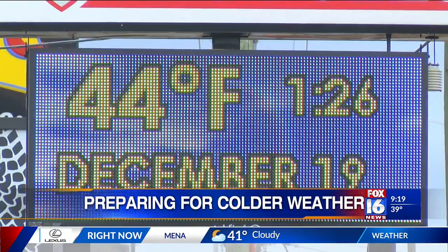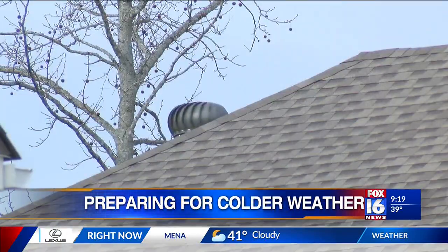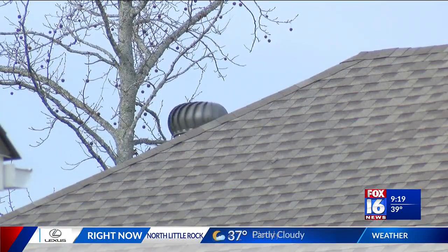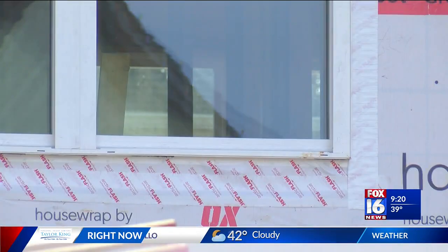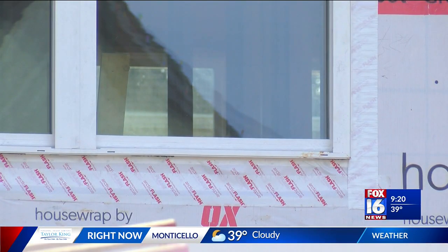With freezing temps on the way this winter, a home that is warmed properly is an essential. Go ahead and start to winterize your home so that you can keep it as comfortable as possible and prevent any damage. Winterizing your home is all about insulation and keeping the warm air trapped in.